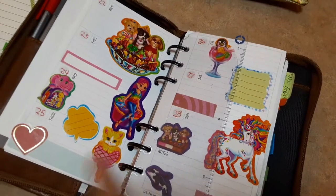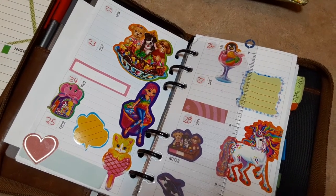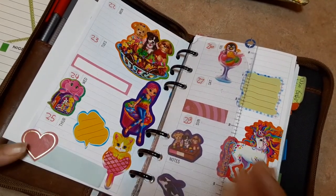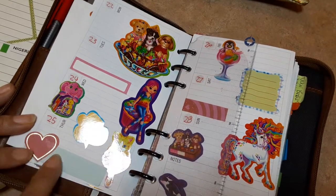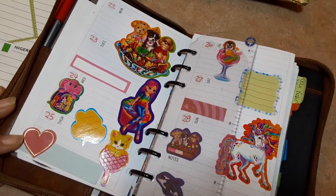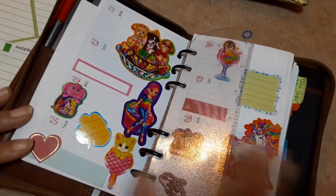Yes ladies and gentlemen, this is a Lisa Frank sticker jamboree — let's just say it! Because I celebrated Lisa Frank all through this month. The whole entire month is Lisa Frank, and of course a few other stickers. And yeah, as you can see, I had a ball.